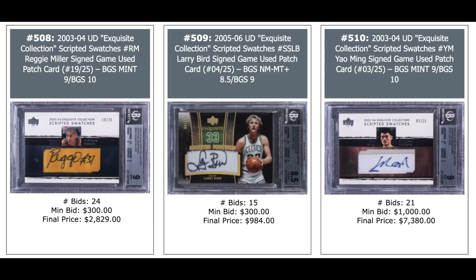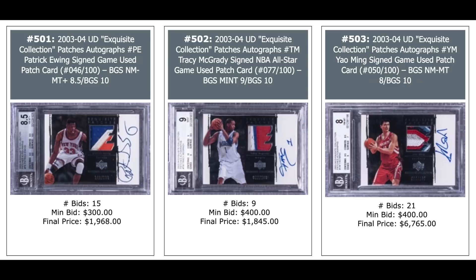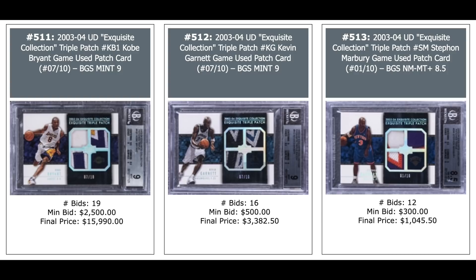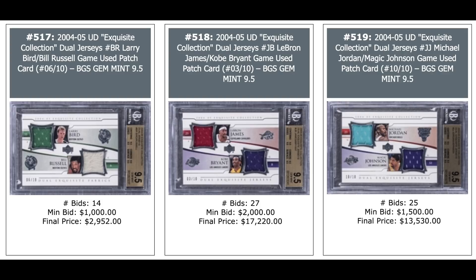More 2003 Exquisite: Chris Bosh rookie year — $2,700. Tracy McGrady — $6,000. Patrick Ewing number piece autograph out of 33 — $4,000. Patrick Ewing patch auto — $2,000. Tracy McGrady — $2,000. Yao Ming — $6,700. Yao Ming has a particularly nice patch. Kobe Bryant triple jersey at a 10 — $16,000. Kevin Garnett triple jersey — $3,400. Dual jersey of Jordan and LeBron from 2004 Exquisite — $16,000. Kobe Bryant, LeBron James dual — $17,000. Jordan and Magic dual — $13,500. All dual patches out of 10.